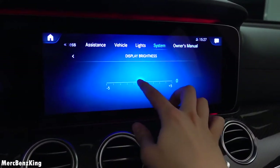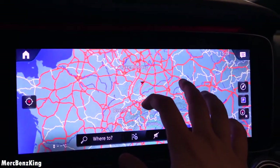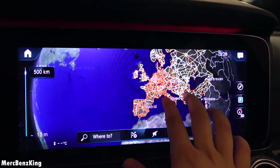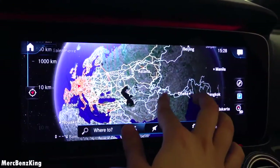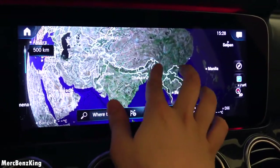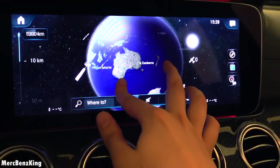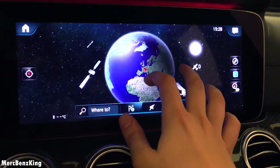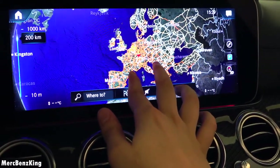The navigation system has also improved. As we zoom out you can see all of Europe, 500 km showing more of Russia, Asia, and of course China — where usually the S-Class gets revealed — further into Australia. As we go to 1000 km in the air you will see the satellite view. Tell me in the comment section below where you are from — I would love to see!